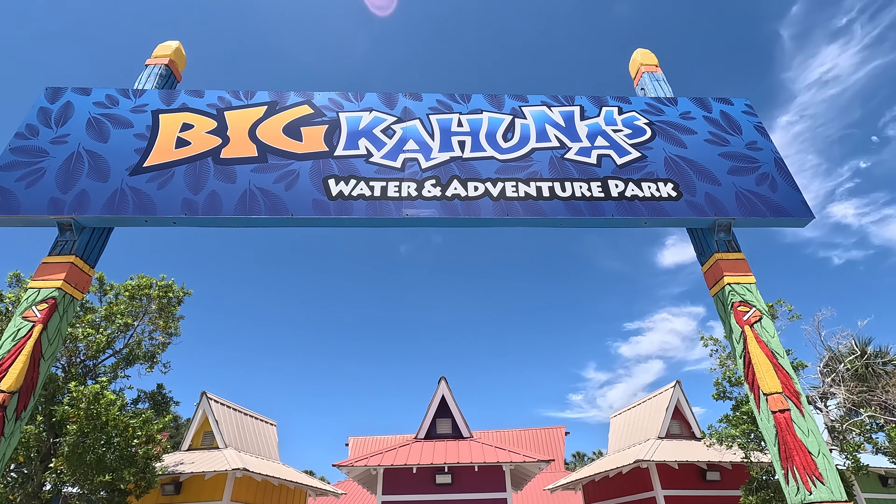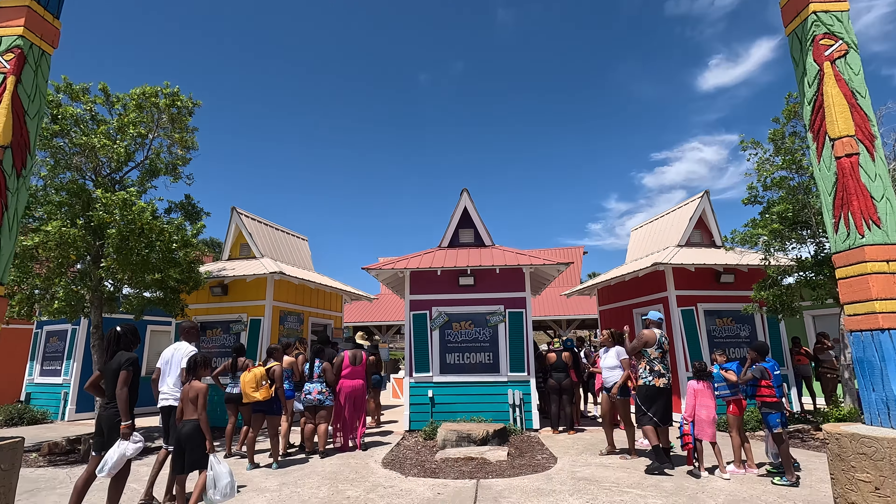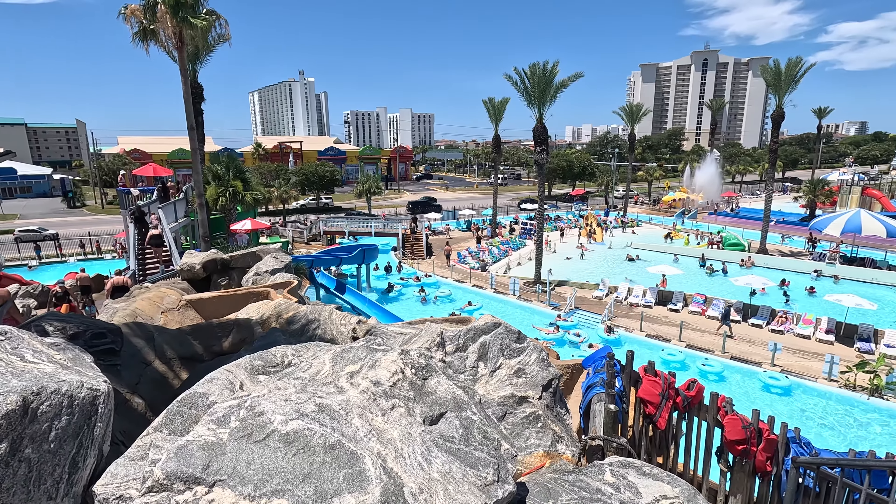Welcome back, first-timers. We're back in Destin, Florida, but this time we're checking out Big Kahuna's water park. We're going to check out the cabanas, the pools, and the slides. Let's get wet!